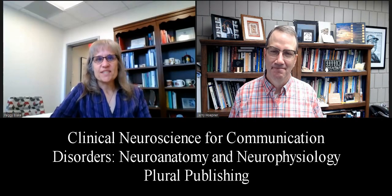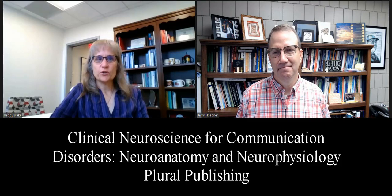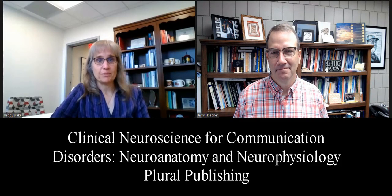Jerry and I are pleased to present our new book, Clinical Neuroscience for Communication Disorders, Neuroanatomy and Neurophysiology, being published by Plural Publishing.